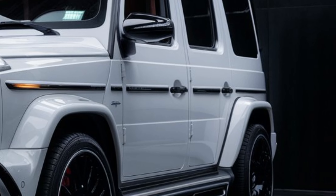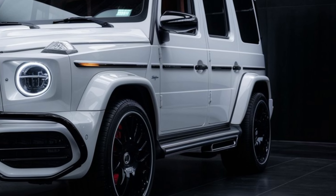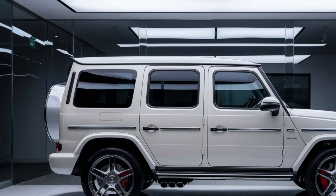Both engines are paired with a nine-speed automatic transmission, ensuring smooth and responsive driving dynamics. The G-Class also features an advanced four-wheel drive system with three locking differentials, making it incredibly capable off-road.